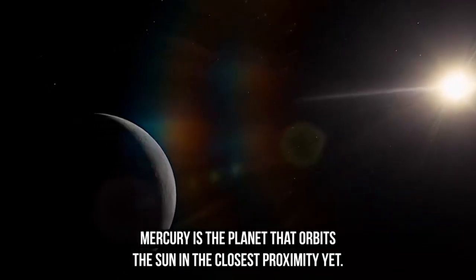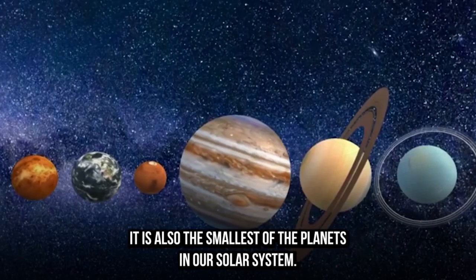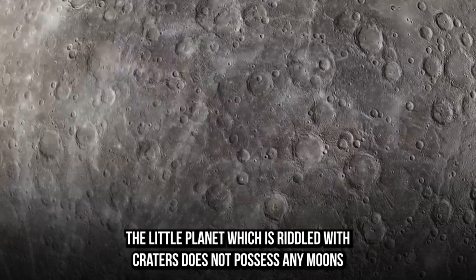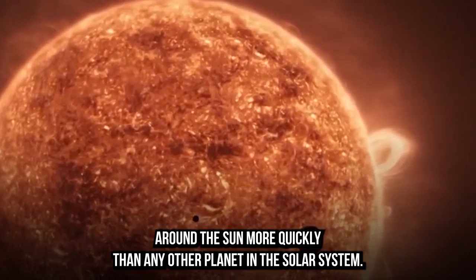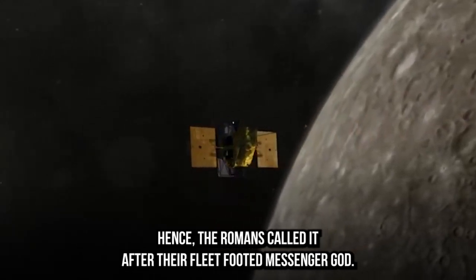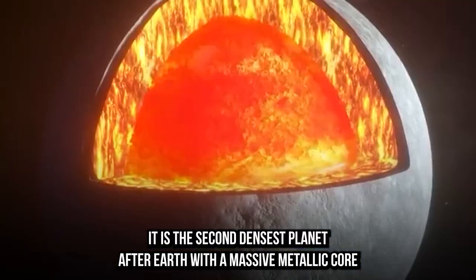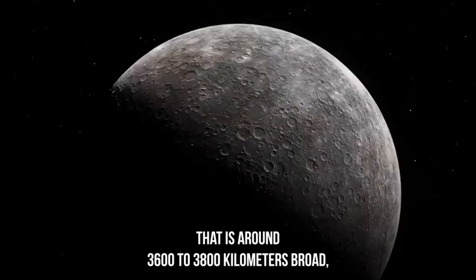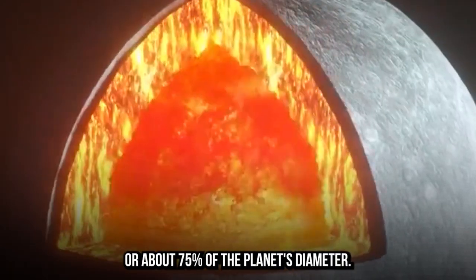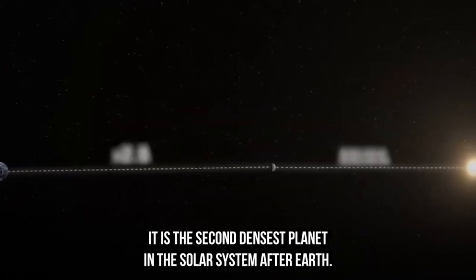Mercury is the planet that orbits the Sun in closest proximity, yet it is also the smallest planet in our solar system. The crater-riddled planet does not possess any moons and completes one revolution around the Sun more quickly than any other planet, which is why the Romans named it after their fleet-footed messenger god. It is the second densest planet after Earth, with a massive metallic core that is around 3,600 to 3,800 kilometers broad — about 75% of the planet's diameter.